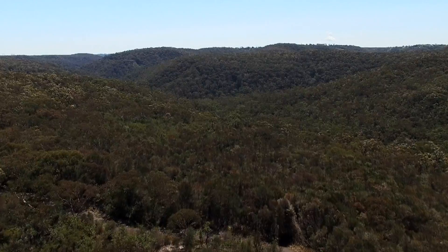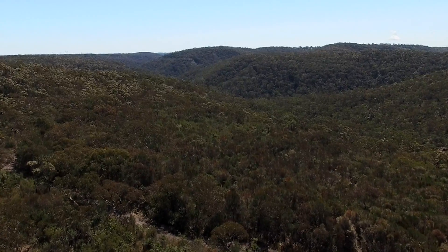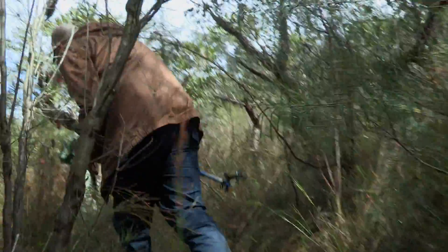You notice the tea trees and sedges that are typical of swampy areas and heaths flowering at the moment. These are all good pygmy possum food. And here's our nest box.